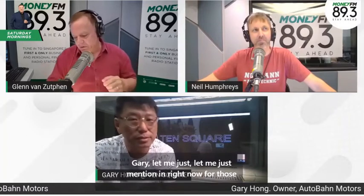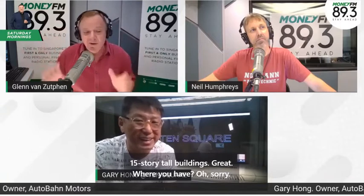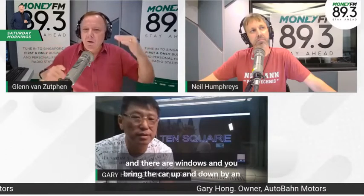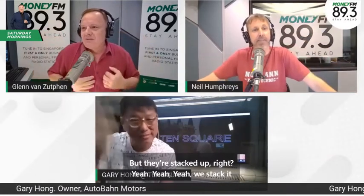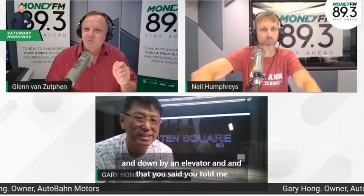For those listening: Gary has created multi-story, 20-story tall buildings where cars are displayed. One is over in Jalan Bukit Mera and the other in Seligi, right in town. There are windows, and cars are brought up and down by an elevator. Rather than a traditional showroom with cars spread on one floor, you stack them up — and that idea came from visiting a toy store with your son one day.